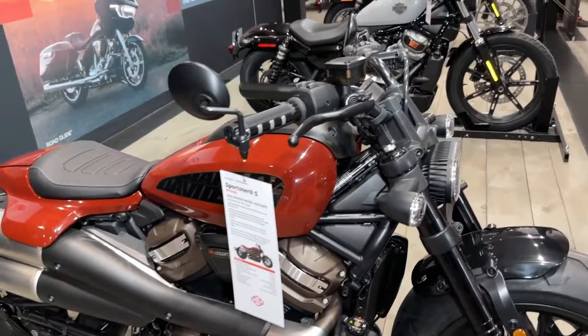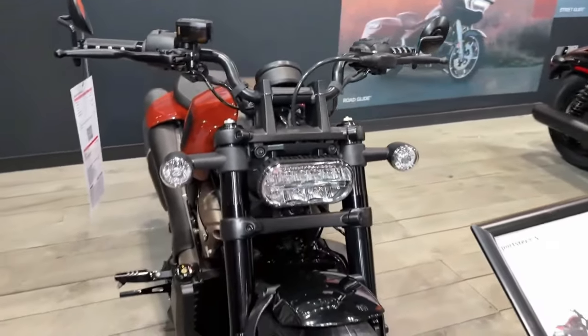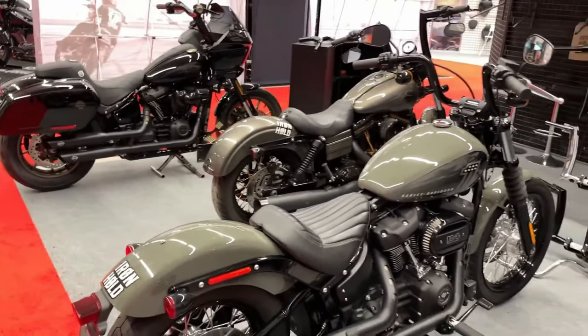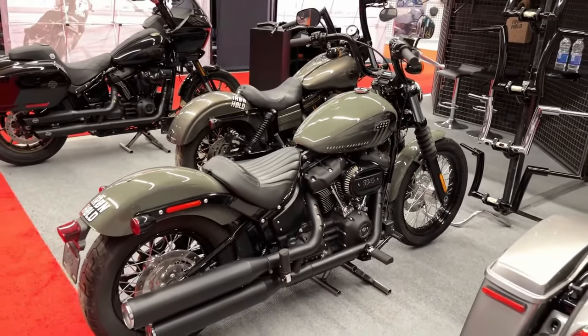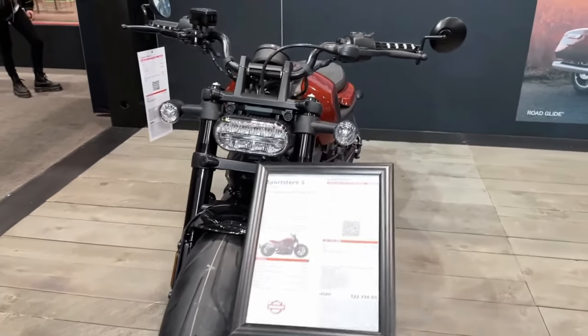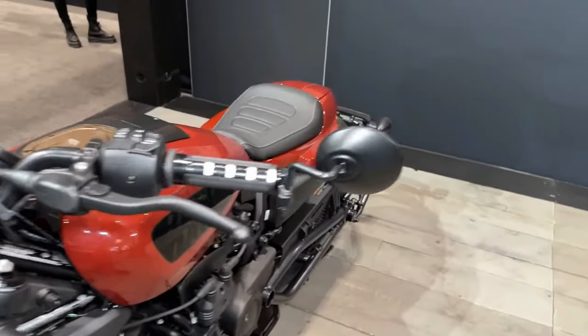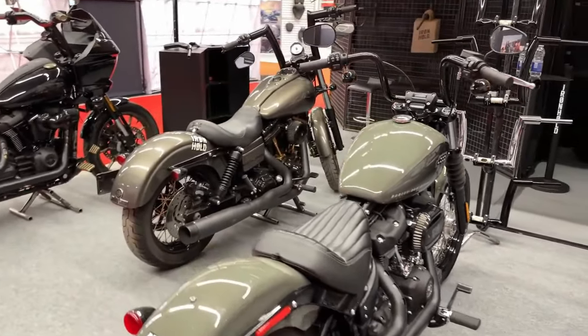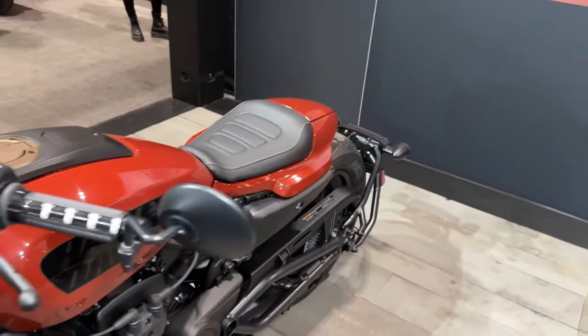Introducing the 2024 Harley-Davidson Sportster S — always perform, never conform. Building on a legacy born in 1957, the sophisticatedly brutish Harley-Davidson Sportster S advances traits that everyone loved in its predecessors: wickedly quick, impressively nimble, and way too much fun to ride.